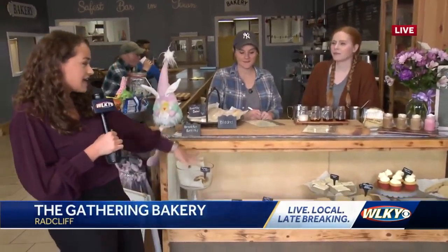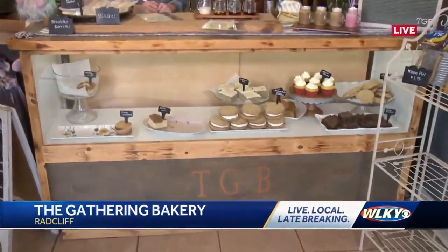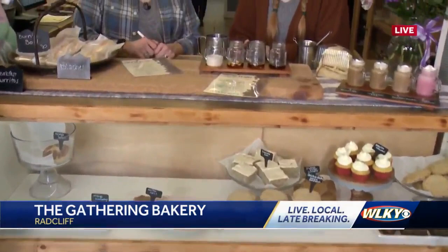I don't know if you guys can hear the chatter in the background, but that's how it's been steadily this morning since the Gathering Bakery opened at 6:30. People are coming in not only to grab grab-and-go lunches, but some baked items. This case is going down fast — people are coming in and grabbing stuff for sure.